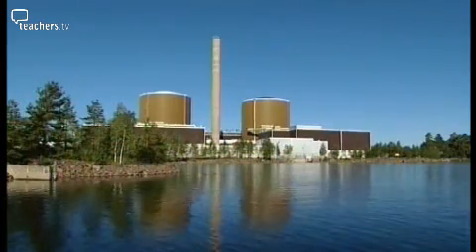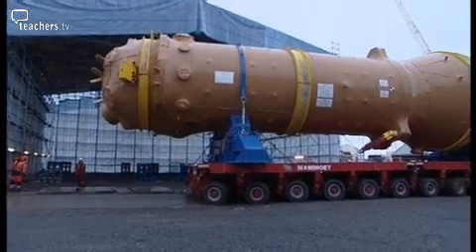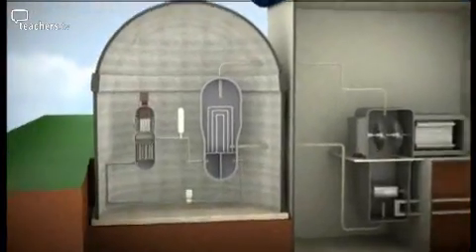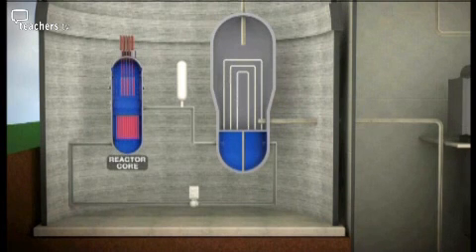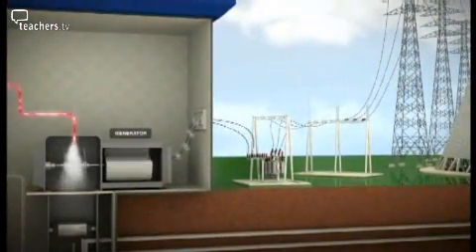When shopping around for a new reactor, you'll discover there aren't really that many models to choose from. The dominating model on the market is called a pressurised water reactor. The new Finnish plant is a pressurised water reactor, or PWR — the most popular model on the market. In a PWR, fission heats water in a pressurised reactor core, which keeps it from boiling. The pressurised hot water flows through a network of pipes, which boil fresh water in a second chamber, where the steam is generated to drive the turbines. The two-chamber design minimises the risk of radioactive steam reaching the turbines and being discharged into the environment.